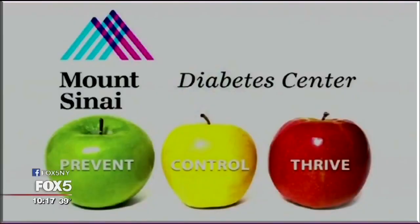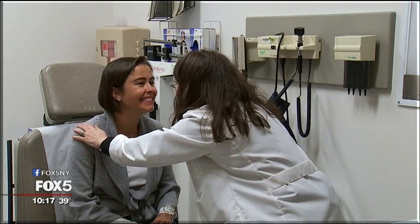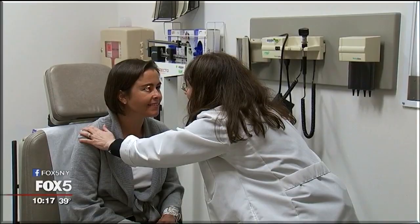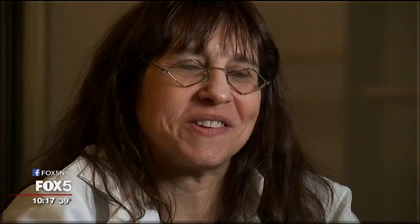Dr. Carol Levy is the director of the Mount Sinai Diabetes Center. In November, she led a five-day clinical study of the artificial pancreas, and the results were incredible. We'll be watching them on a computerized screen throughout the night and almost sometimes cheering with how wonderful the system worked. They don't have to worry about getting up at three in the morning, doing a finger stick, looking at the device, getting alerted — it takes care of it beautifully, and they wake up with a great morning blood sugar level.